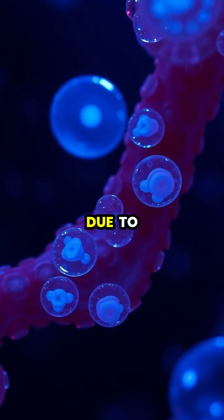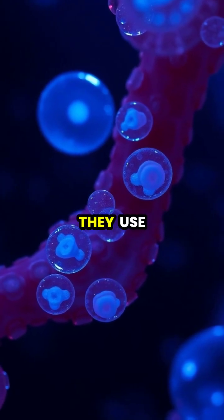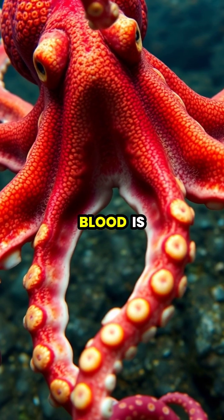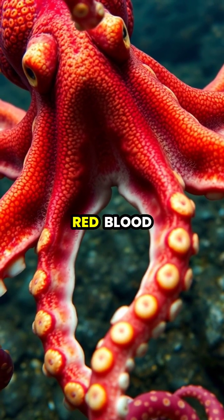Unlike humans who have red blood due to iron-based hemoglobin, octopuses have blue blood because they use a copper-based protein called hemocyanin to transport oxygen. This blue blood is actually more efficient at transporting oxygen in cold, deep waters than our red blood.